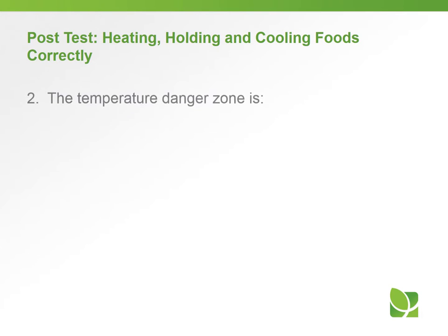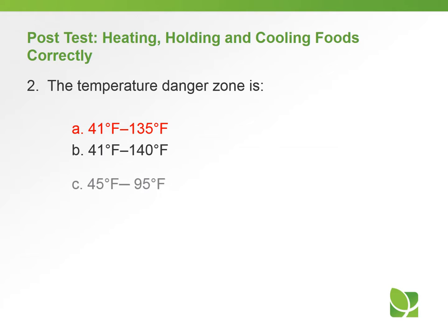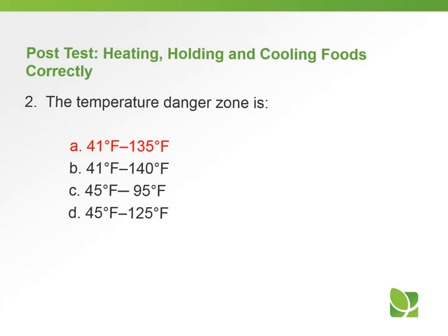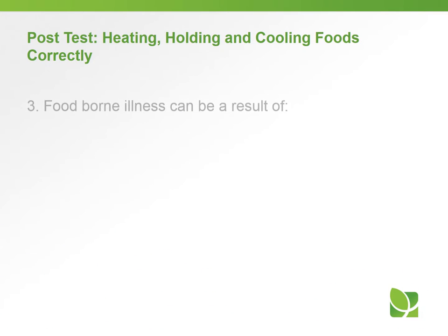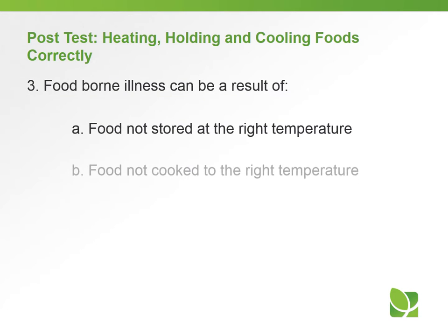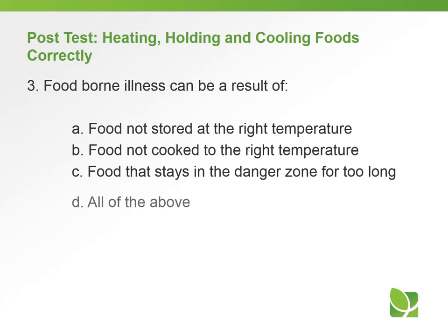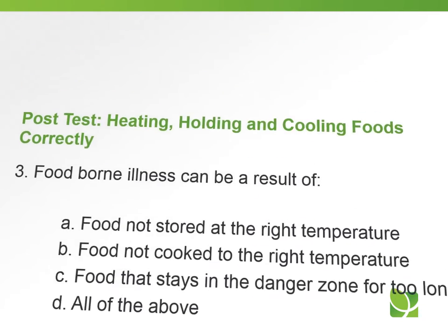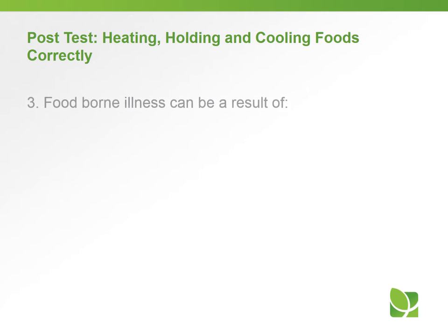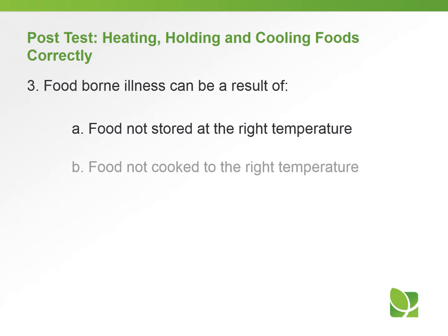Question number three: foodborne illness can be the result of — a) food not being stored at the right temperature, b) food not cooked to the right temperature, c) food that stays in the danger zone for too long, or d) all of the above. The answer to question number three is d) all of the above.